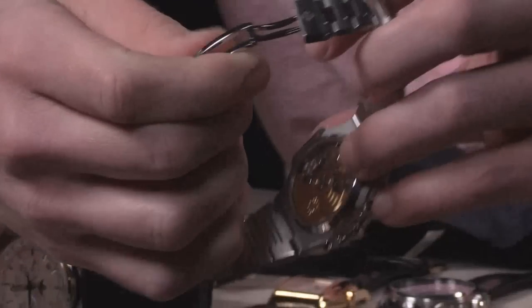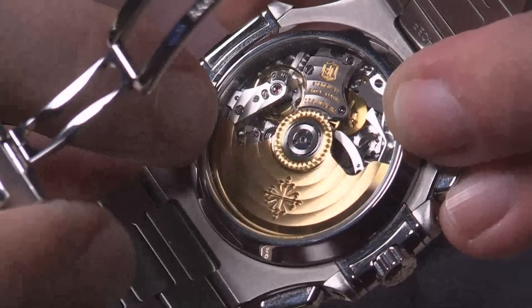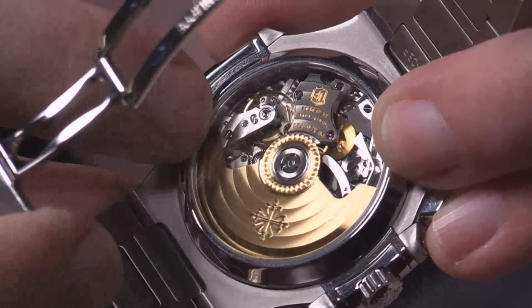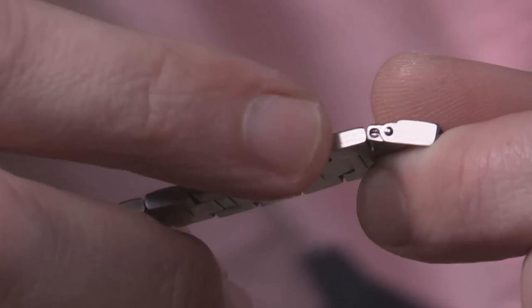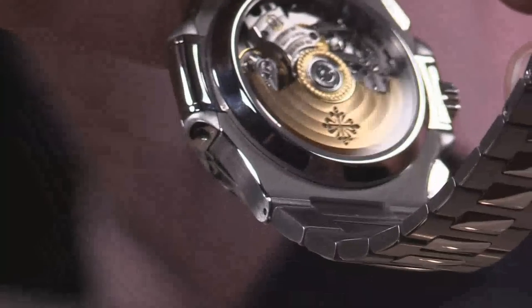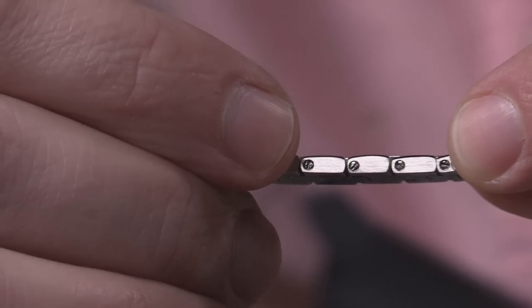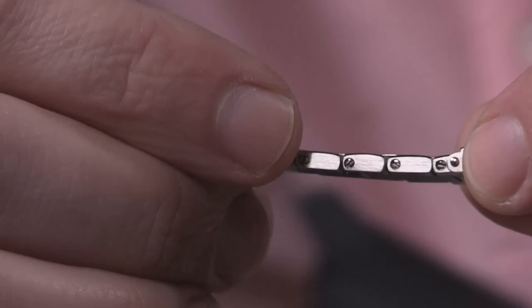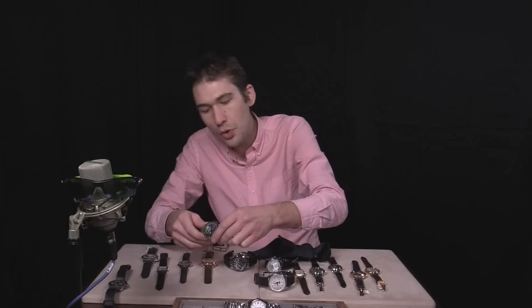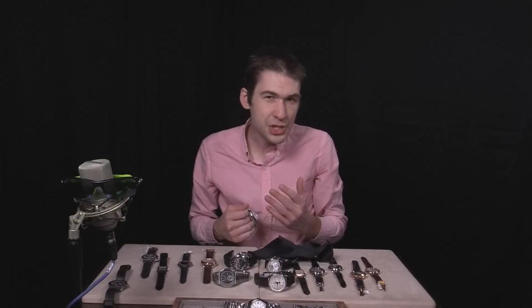This is a timepiece that compromises nothing in terms of finish or functionality. After 2011 they started fitting pin sleeves in the sizable links of the bracelet, and this one still features the screws, so featuring the Patek Philippe seal on the movement as well as the screws, I can pretty much pinpoint the production of this one between mid-year 2009 and 2012. At 12.5 millimeters thick — that's only 0.3 millimeters thicker than a Daytona — if you can wear a Daytona under the cuff, you can wear that.